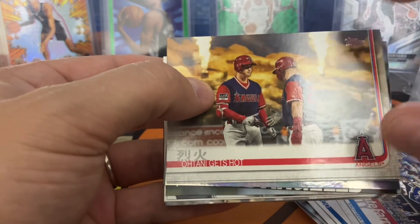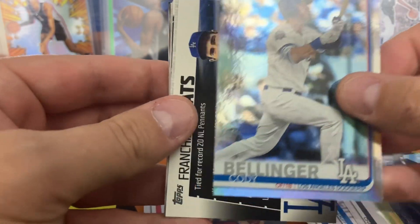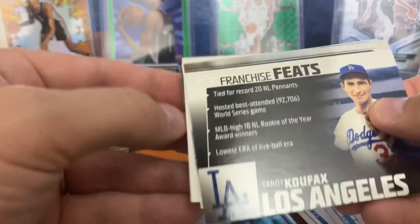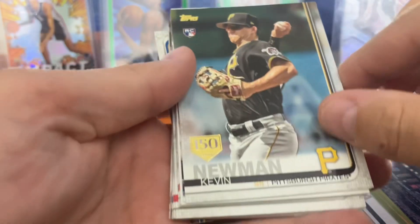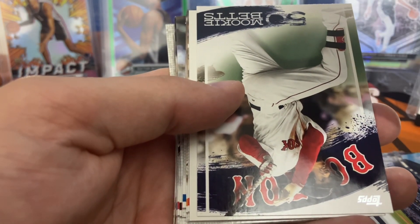There's the Royals — oh, that is cool, that is nice! Oh, that's really cool! Yeah, that's a cool card. Got the Diamondbacks, got a Cody Bellinger — and that must be the silver foil, that's pretty cool. What is this? Sandy Koufax Franchise Feats — that's cool!